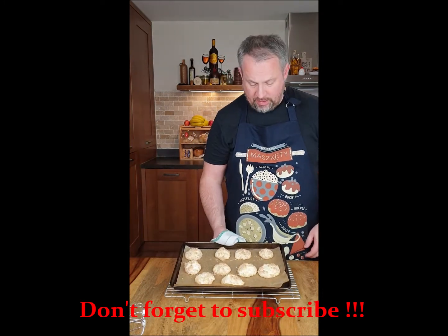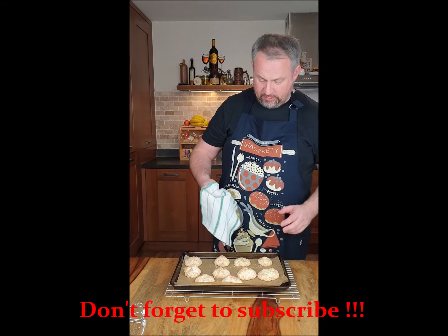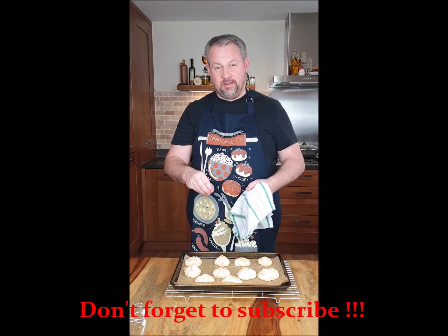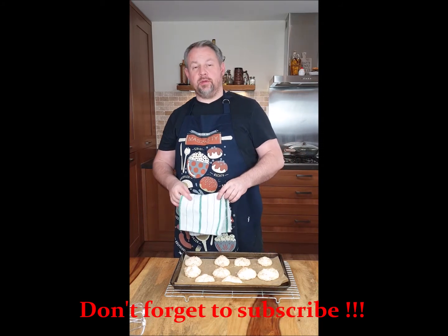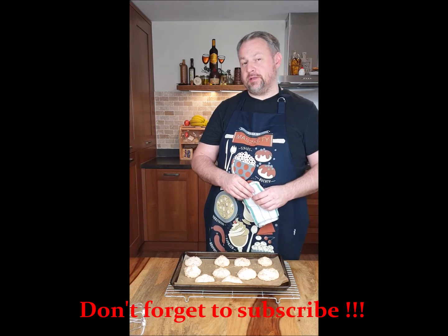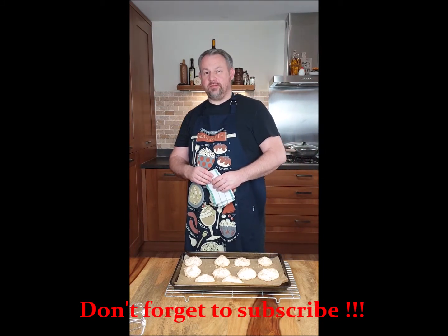Leave them to cool down on the rack. You can eat them as they are, or you can gently dip them in chocolate and they're going to taste delicious. Thank you very much for watching, have a nice day and I hope you enjoy them. Let me know how you get on. Bye!